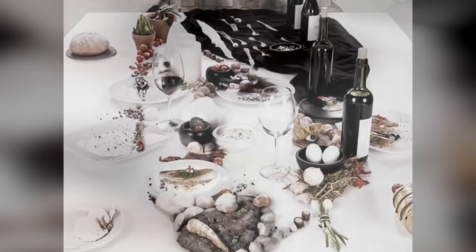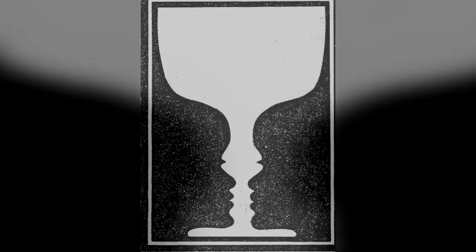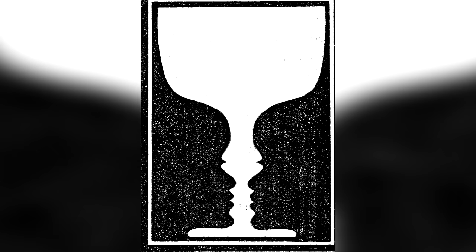From boats that can float on water to a dice stack that defies gravity, we count 40 weird pictures that will trick your brain.